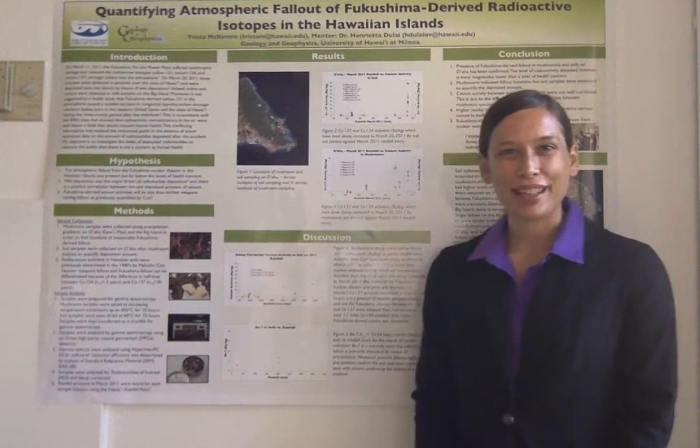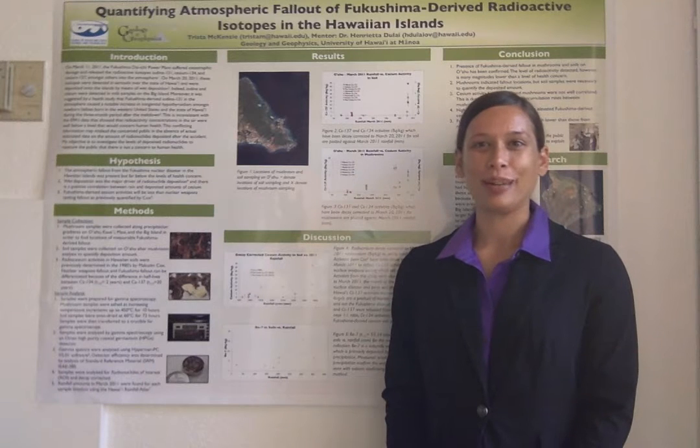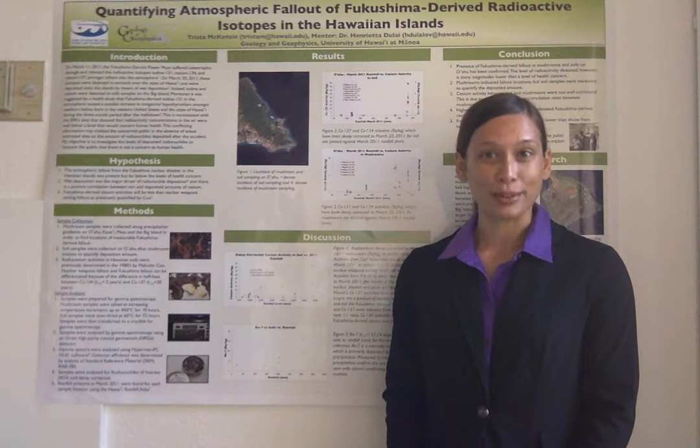Hi, my name is Tristan McKenzie and I'm going to present to you my research on Fukushima-derived atmospheric fallout in the Hawaiian Islands. This project was funded by the University of Hawaii at Manoa's Undergraduate Research Opportunities Program and supervised by Dr. Henrietta Dulai.